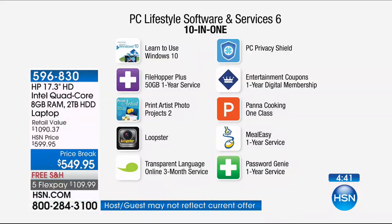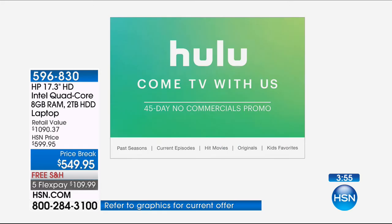It wouldn't be HSN if we didn't include extra software. We're giving you over $400 worth of additional software: a class to teach you Windows 10, photo editors, a movie editor program with Loopster, File Hopper giving you 550 gigs of online storage, privacy shield, cooking classes, entertainment.com in digital format, and a trial subscription to Hulu. Because this is just a phenomenal system — you can now watch your movies and TV shows on the biggest screen we've ever offered with HP: 17.1 inches.